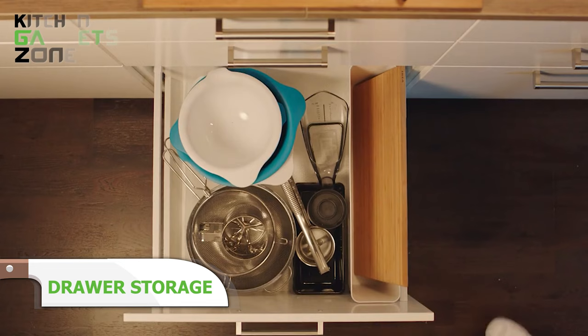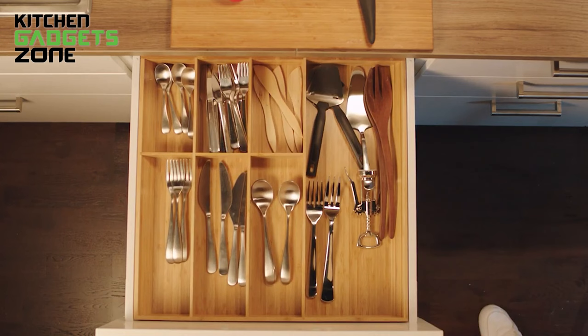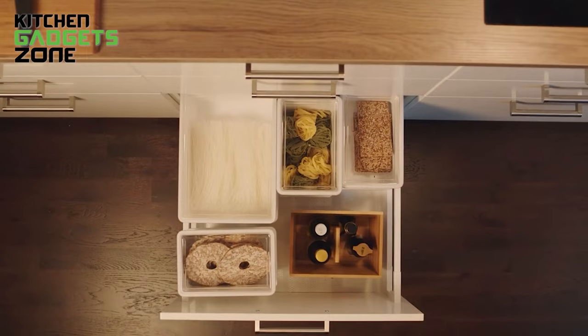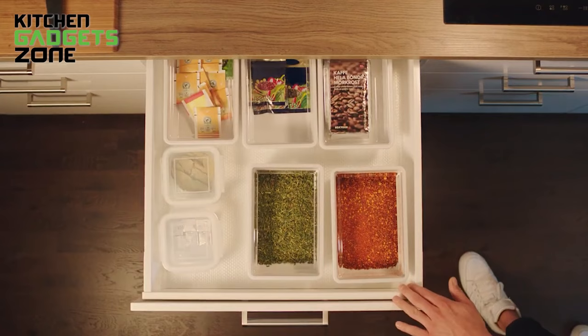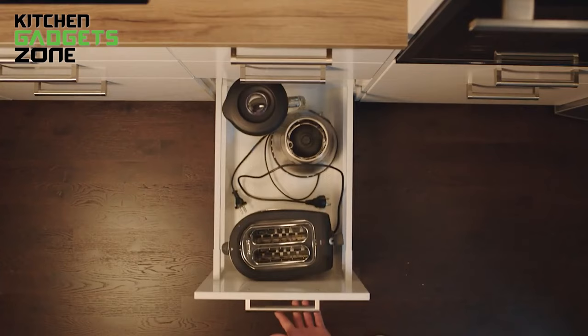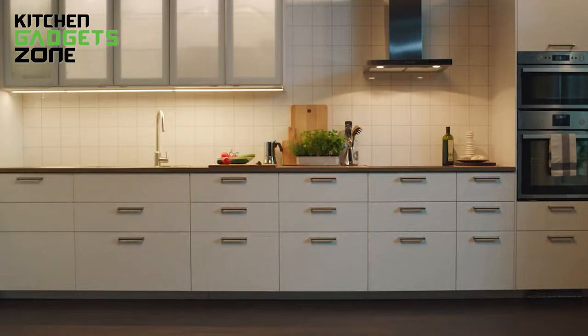IKEA drawer storage solutions maximize your kitchen's potential for an efficient workflow. Strategically organize cooking equipment into handy drawers placed right where you need them. Store spatulas, tongs, ladles, and other utensils in a shallow drawer next to the stove so essentials are always at your fingertips while cooking. Keep spices, oils, and condiments in the top drawer, also within arm's reach of the cooktop. Bottom drawers with more space are ideal for large gear like stockpots and baking sheets stored vertically so everything is visible at a glance. IKEA drawer inserts optimize space to simplify any kitchen task.